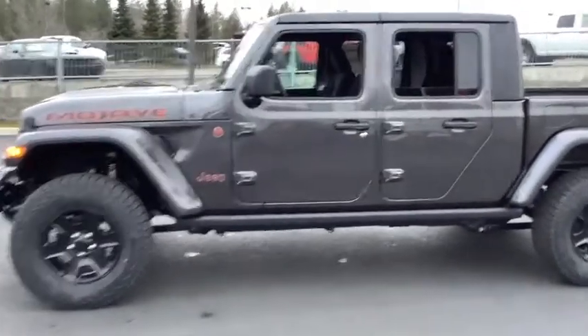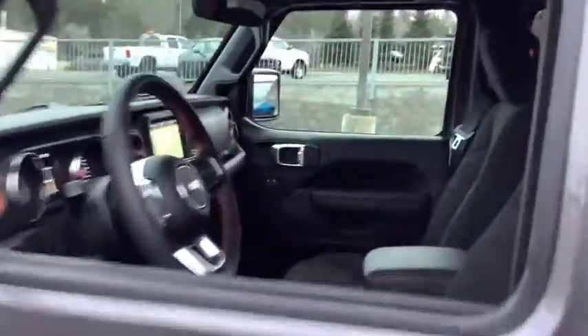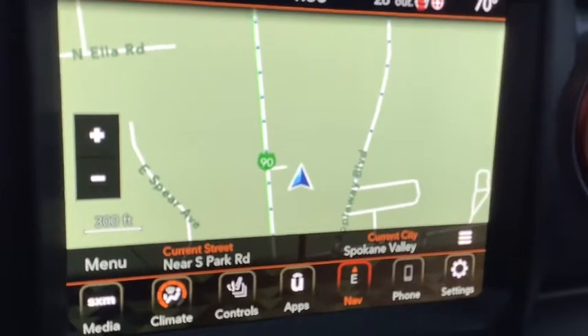Leather-wrapped steering wheel, center armrest, universal garage door opener, eight speakers, compass, clock, outside temperature gauge, day and night rear view mirror, steering wheel controls, tinted glass, black door handles.